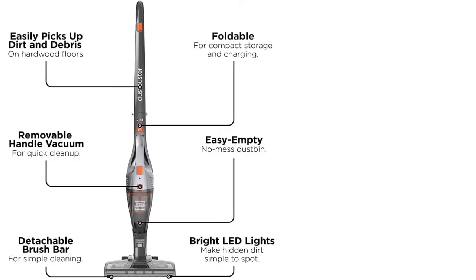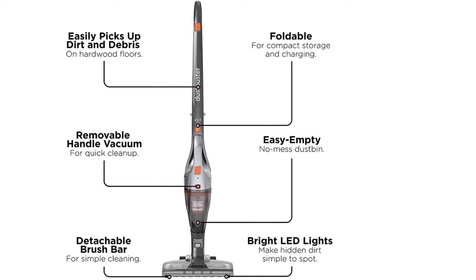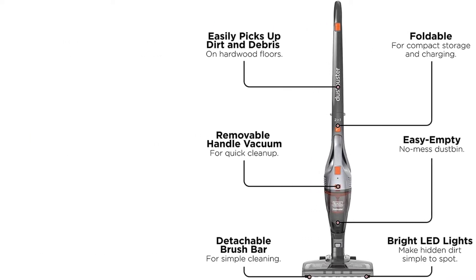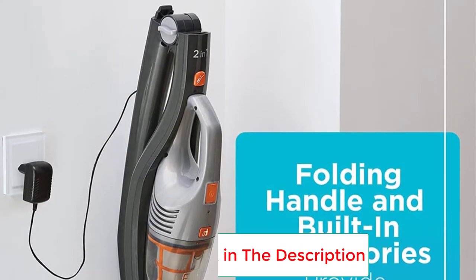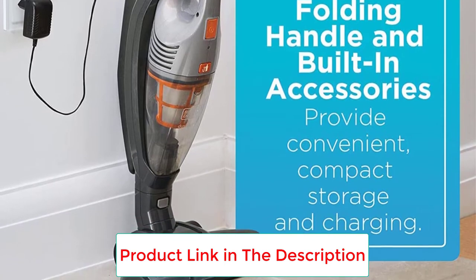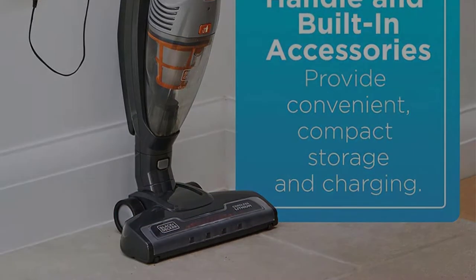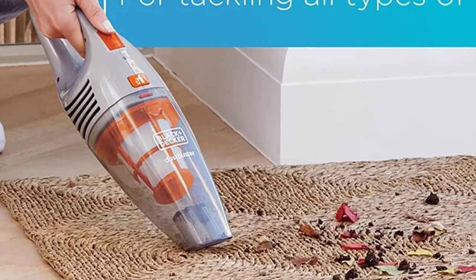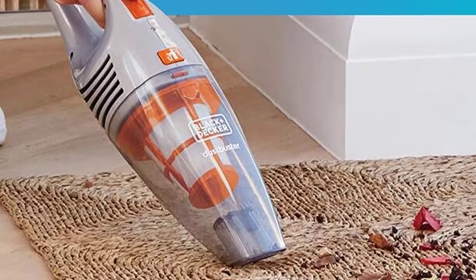During our testing, we gave this vacuum a 5-star rating for its setup and emptying processes and noted that it was most effective on medium and high-pile carpets. On low-pile carpet and hardwood flooring, it pushed the cereal around a bit and didn't effectively pick it up after several passes. However, it did pick up the hair and kernels, and ultimately received a 4-star rating for effectiveness.